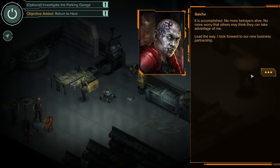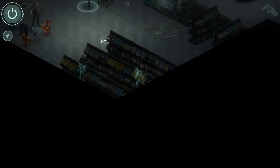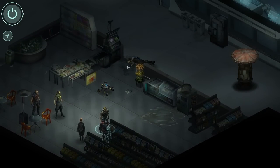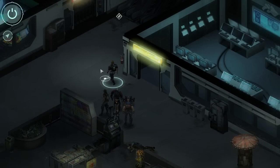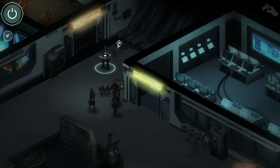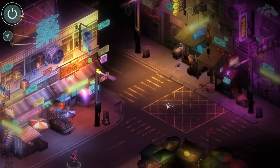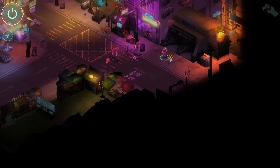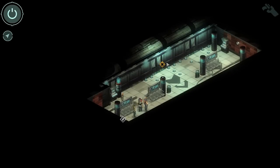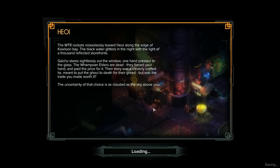'It is accomplished. No more betrayers alive. No more worry that others may think they can take advantage of me. Lead the way — I look forward to our new business partnership.' I don't think we're getting paid for this job. I'm going to go out on a limb here and say that payment is probably not coming through. We did get a badass samurai ghoul as a party member though, so that's payment enough for me. I'm a little bit worried about what Kindly Chang is going to say. What are you going to do about it, I guess? Let's go to the MTR. I'm interested to see what the fallout's going to be for this — obviously I didn't do enough research before I went. I got bored and wanted to shoot somebody.